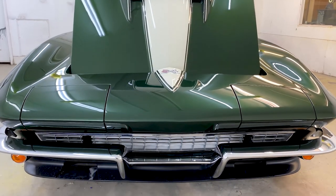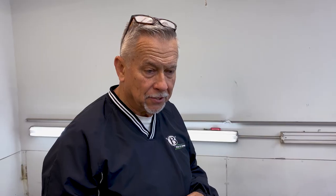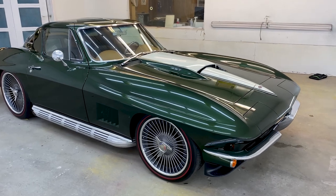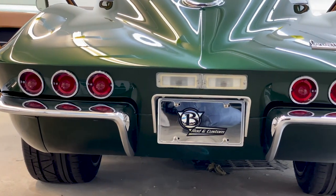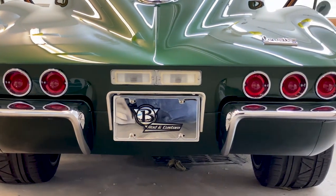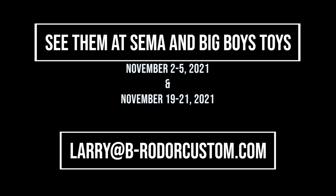It also has the front spoiler like the black car, and the paint is something special. My son EJ painted this car. He is the creative one of this project, and this is one of the most stunning colored cars that we've ever had. We look forward to seeing you guys in Las Vegas at the end of this month. If you have questions, shoot me an email.